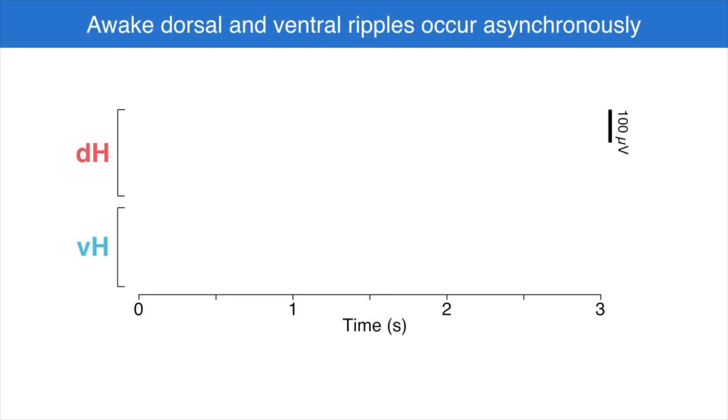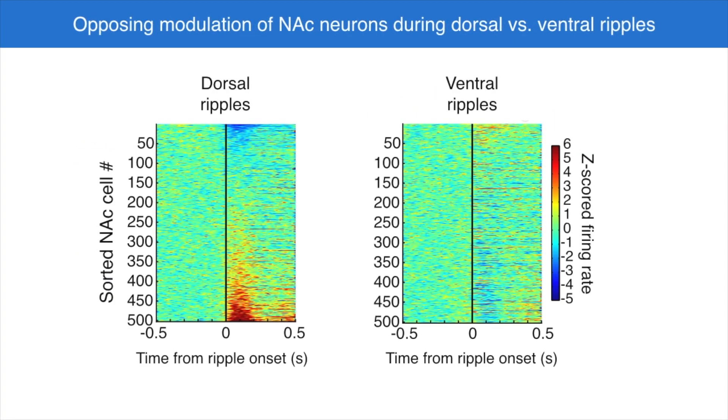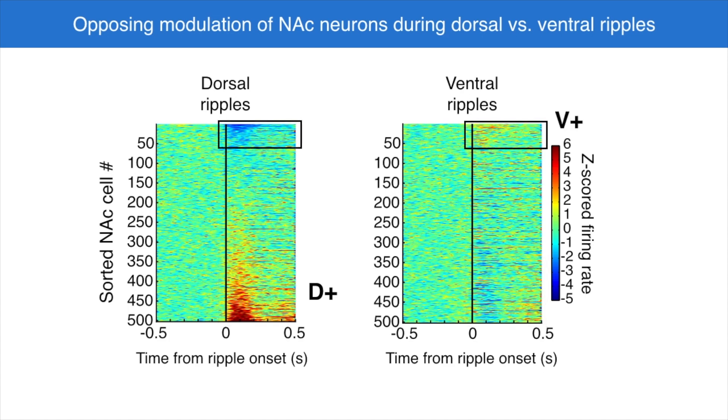First, we found that during times of awake immobility, dorsal and ventral hippocampal ripples do not occur at the same time. This suggests that dorsal and ventral hippocampus are sending temporally separate outputs to downstream regions. We found that accumbens neurons tended to fire oppositely during dorsal versus ventral ripples — either activated during dorsal and suppressed during ventral ripples, or suppressed by dorsal ripples and activated during ventral. This is the first time we've seen that sets of neurons downstream from the hippocampus can respond differently to hippocampal inputs, suggesting that the dorsal and ventral hippocampus communicate differently and at different times with distinct subpopulations of downstream neurons in the accumbens.